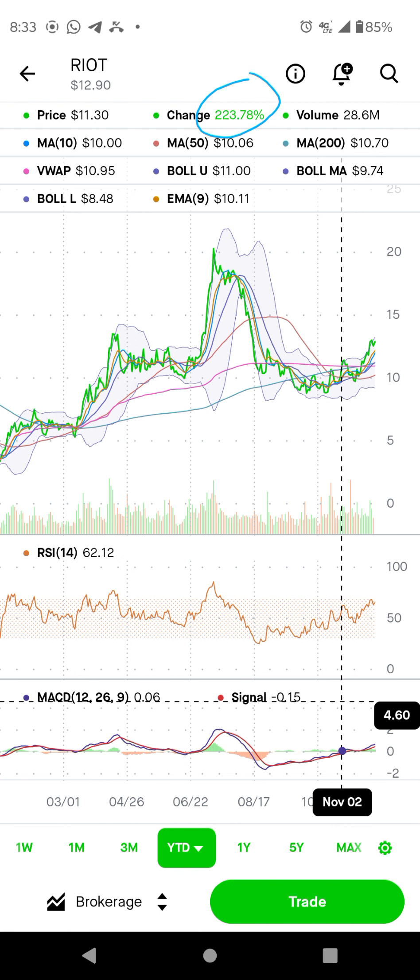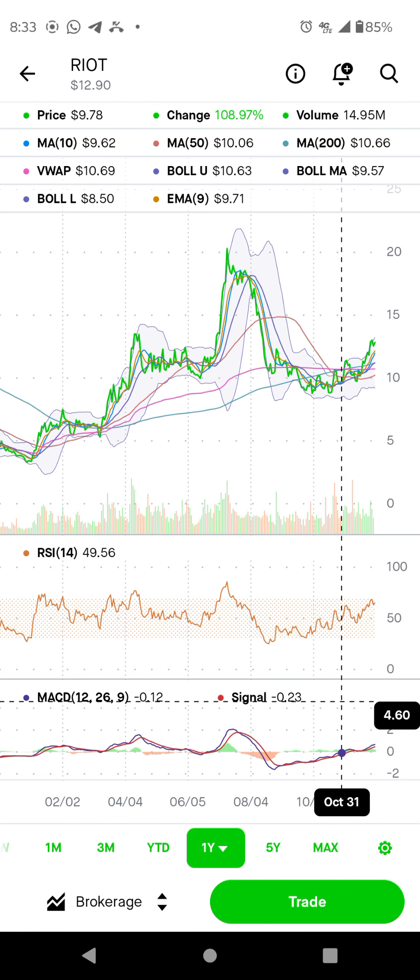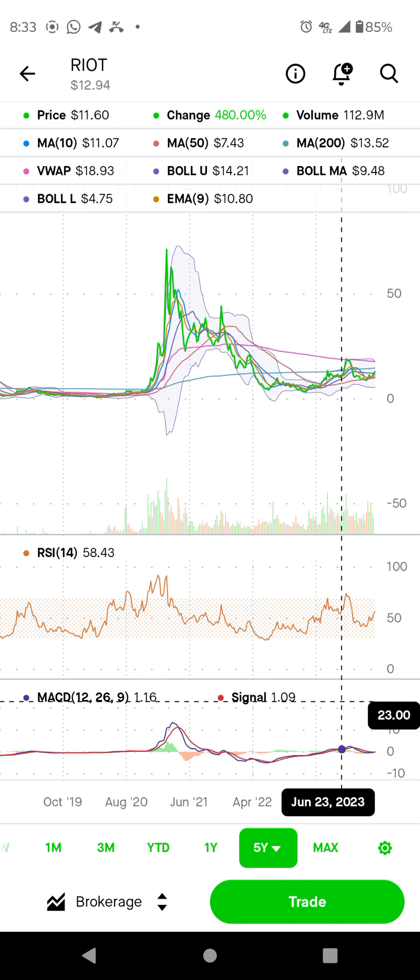Year to date is 223%. Bitcoin is going up. This one is going one year, the same thing. Five years, the same thing. So when you see the five-year chart here, they say we need to stay above $13.52. And right now we are at $12. We opened this month at $13, $12.96. And in case we stay above this month $13.52 — forget if this month comes down.